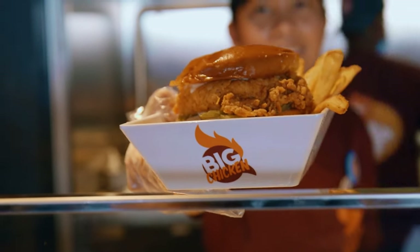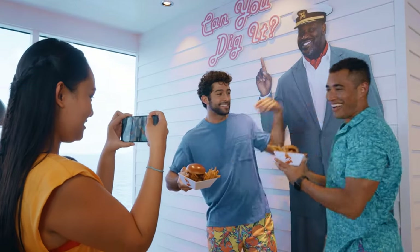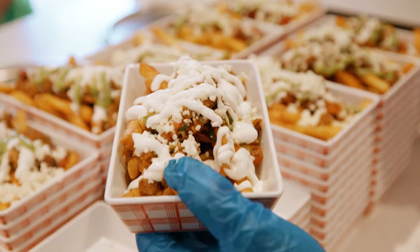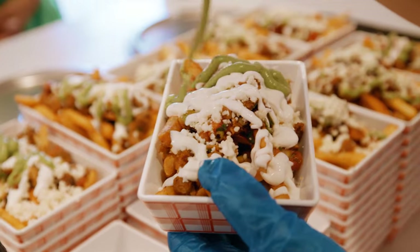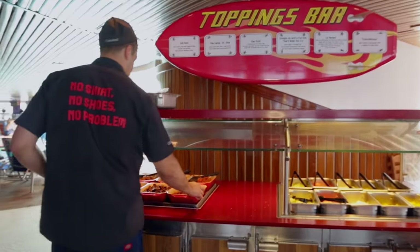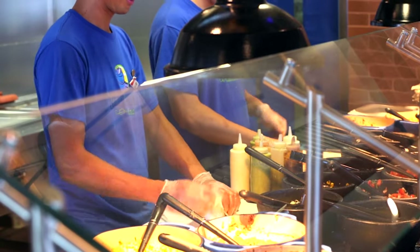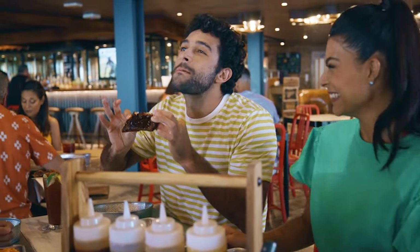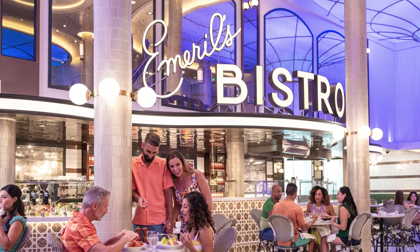These new ships feature fun new eateries like Big Chicken at Sea, sponsored by Shaquille O'Neal. Of course, these mega ships will also have all of the Carnival classics like Guy's Burger Joint and Blue Iguana, along with a slew of specialty restaurants, and even the very first restaurant created by Emeril Lagasse.